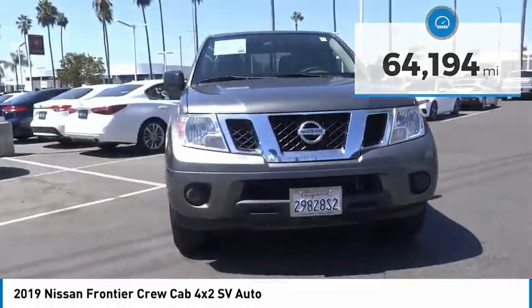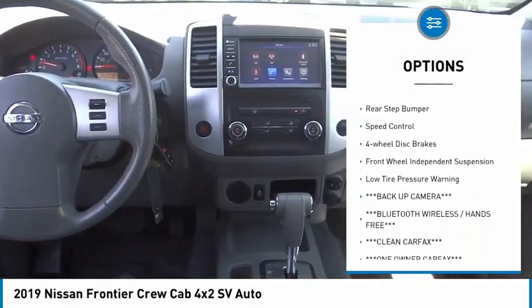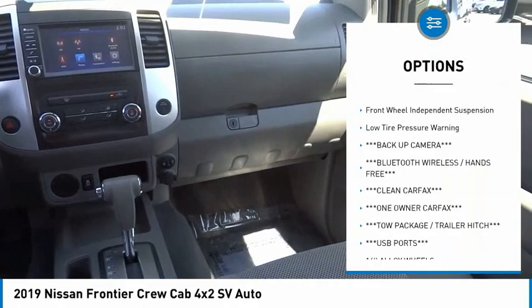Here are some of this vehicle's great options: electronic stability control, bed liner, alloy wheels, traction control, and remote keyless entry.